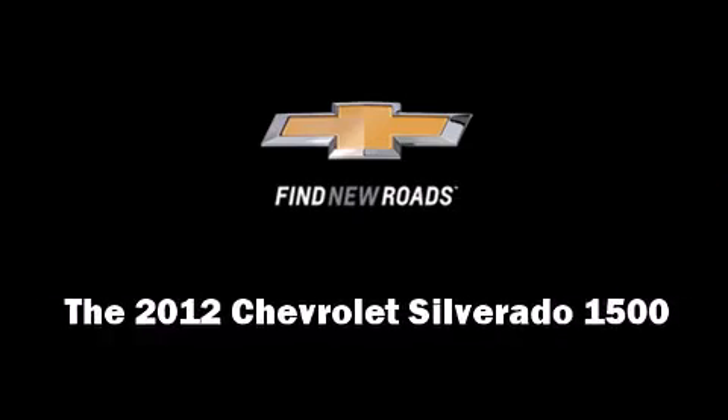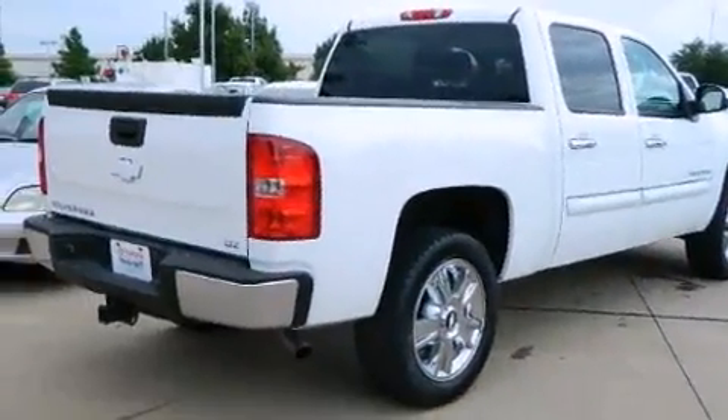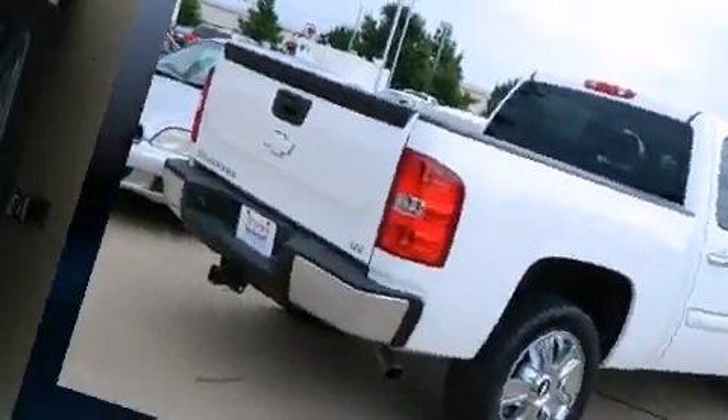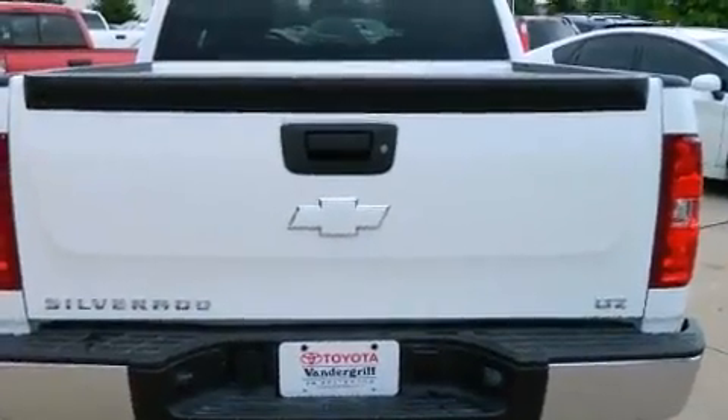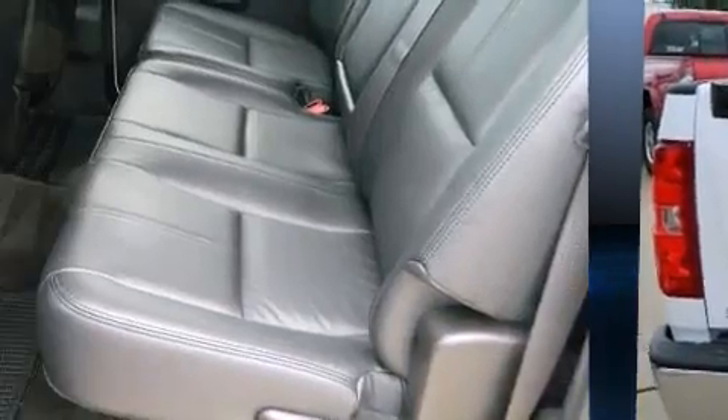Discerning drivers will appreciate the 2012 Chevrolet Silverado 1500. With fewer than 15,000 miles on the odometer, this is a great value. It features an automatic transmission, rear-wheel drive, and a powerful eight-cylinder engine.